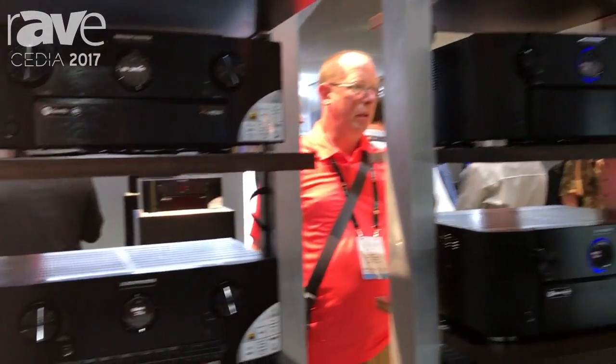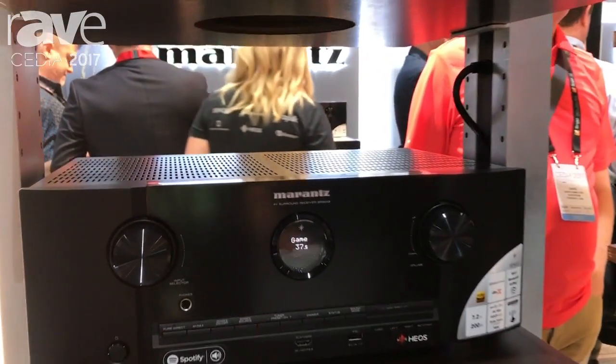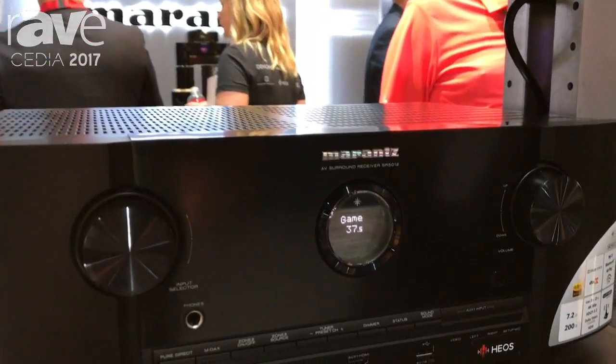Hi, this is Brendan Stead and welcome to Cedia. We're happy to be announcing a new line of Marantz receivers. One of the examples here is the SR5012 receiver.